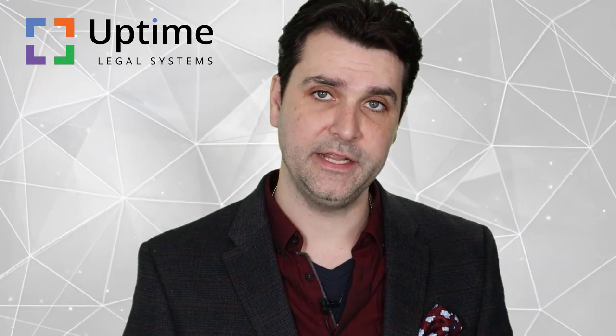Welcome to another Uptime Legal video where we help you to better manage and grow your law practice. In the next five minutes, we're going to cover the top three reasons why this is happening and give you a remedy to the problem.